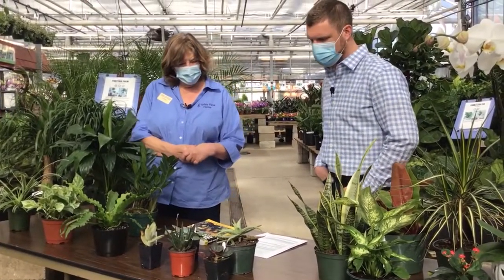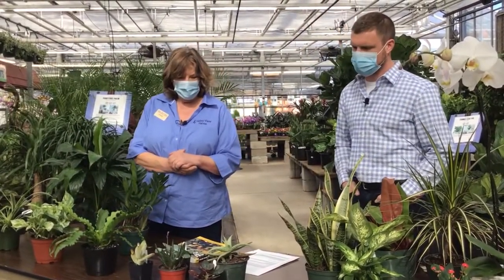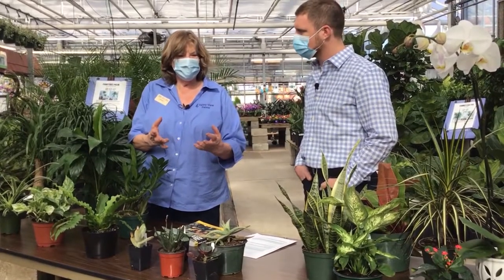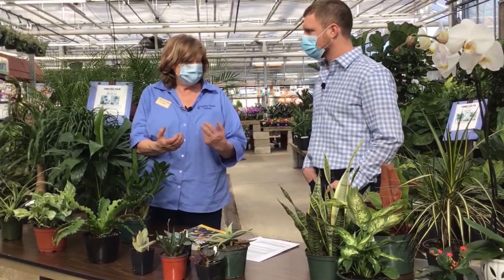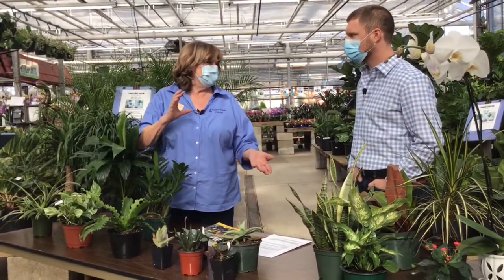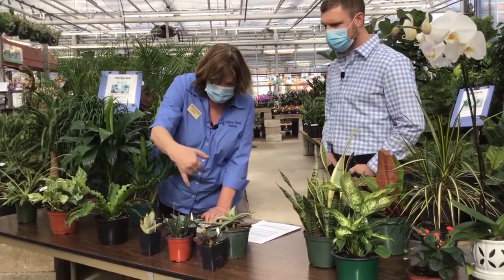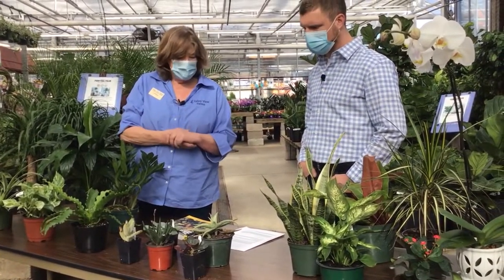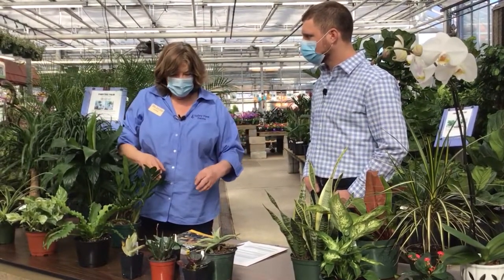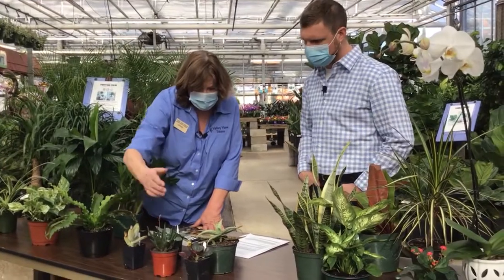Succulents would be great to start with. There's a huge succulent craze going on, especially with millennials. I think a lot of it is their ease of care, or at least the perception that they're easy to care for. Most people don't have to water them as much — if they're in a dorm, they don't need a weekly schedule like other plants. You can just stick your finger way down in there, and if it's really dry, give it a shot of water. They grow slow enough that you can repot them, but you don't have to. The ones we have selected here go great together with different forms and textures, and some of them flower.